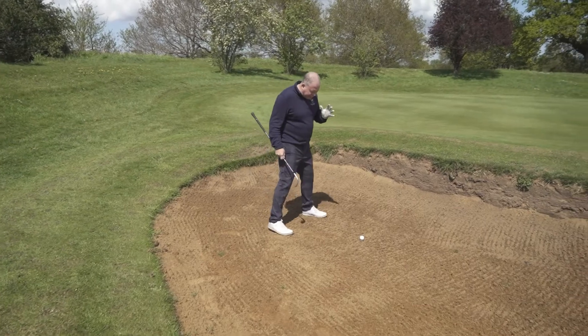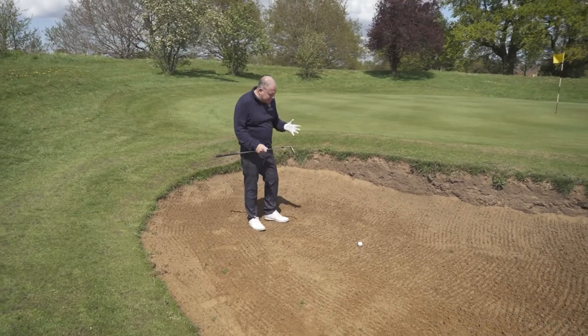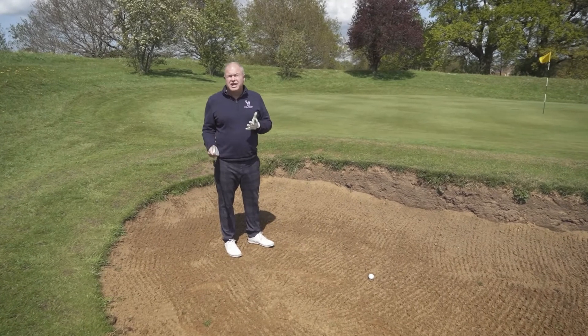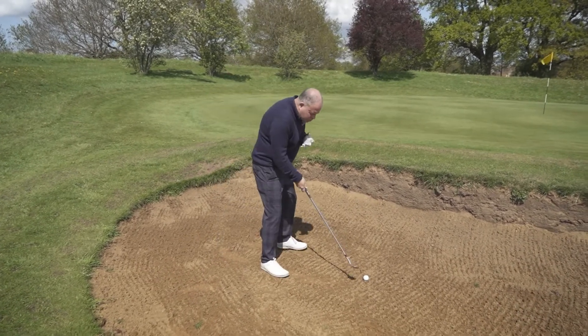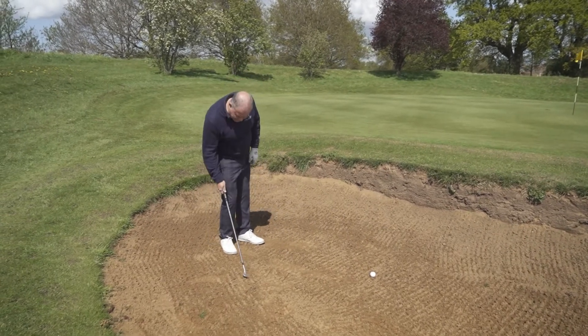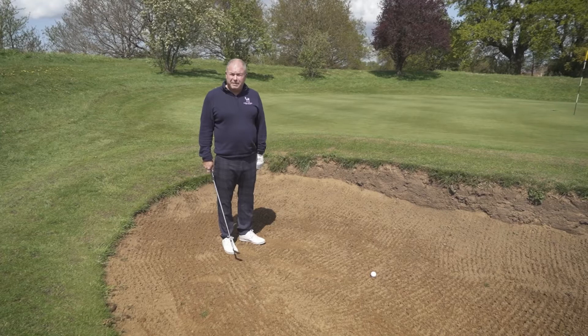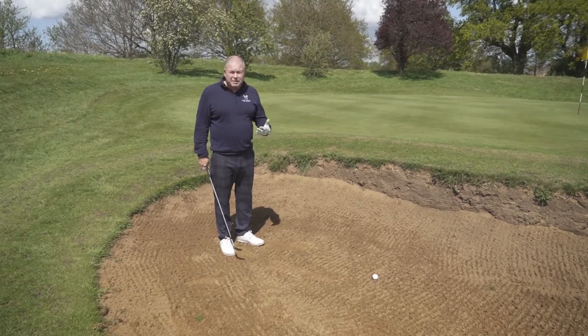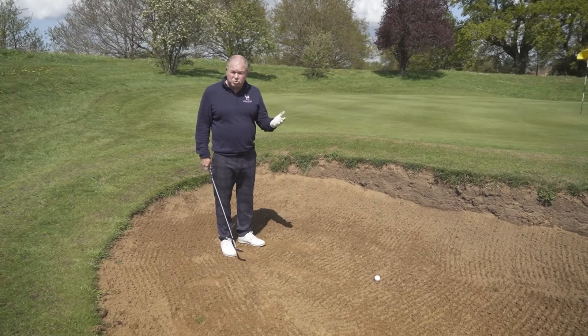Now, the first thing is when you step into a bunker, obviously it's a hazard and you mustn't ground your club, which is really, really difficult. So basically when you set to a bunker shot, you've got to have your club above the ball. You're not allowed to ground your club in the bunker because it's going to be a penalty shot, and you're not allowed to have practice swings — again, because you incur penalty shots.